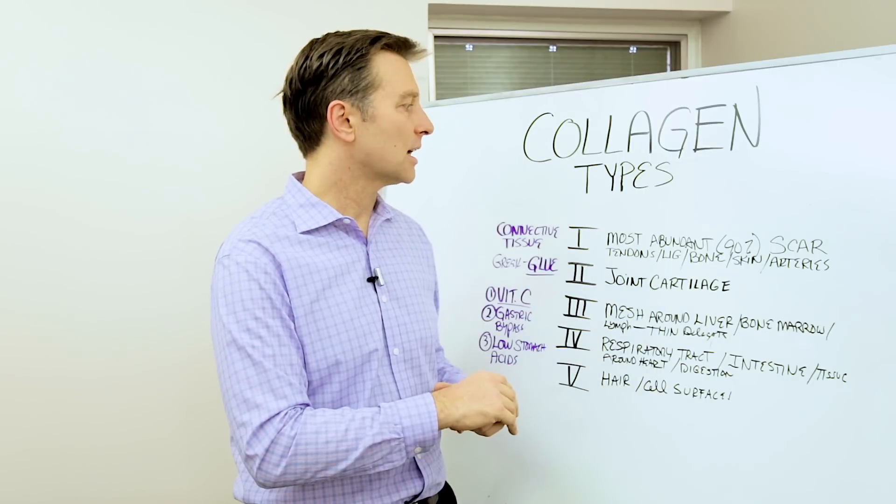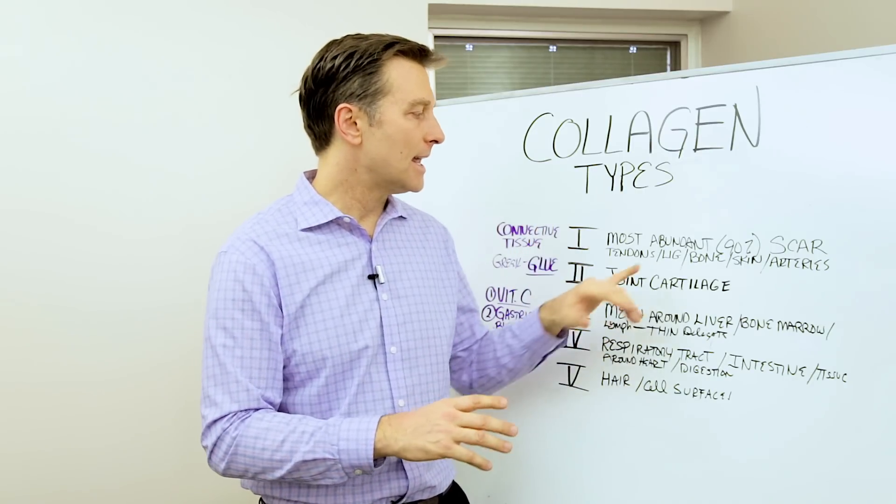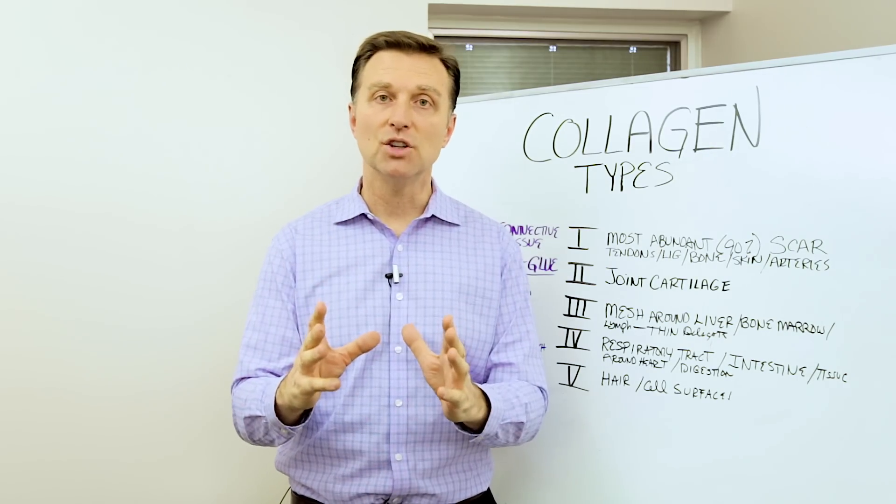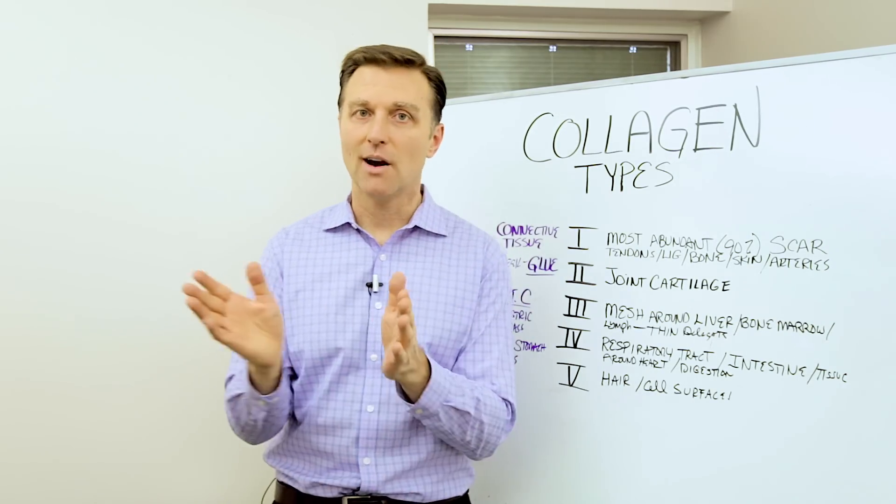So those are some insights on the different collagen types. It might not just be a matter of consuming collagen — you may have to look at these other factors as well. Thanks for watching.